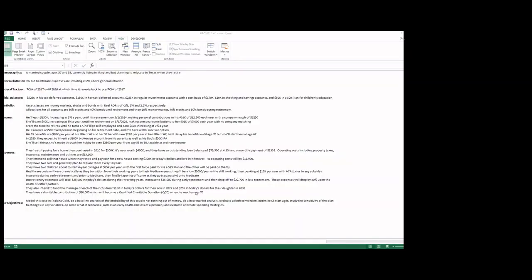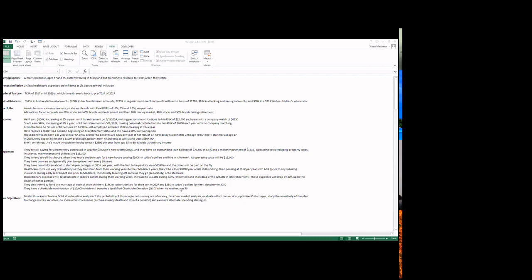This is one of the user worksheets that's part of the Prolana Gold Calculator. I've entered a summary of the scenario I've built. Let me quickly step through this so you'll have some idea of where I'm going with this demonstration. This is just one example — it's not a trivial one, but the calculator can do far more complicated things than this.